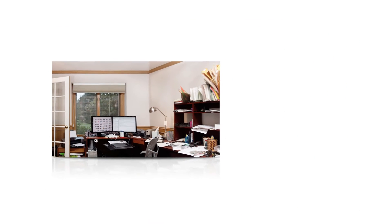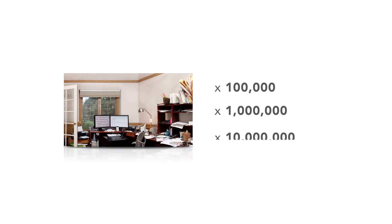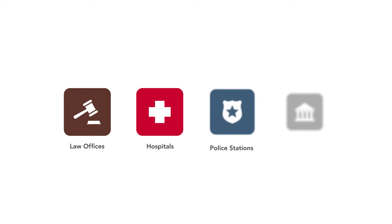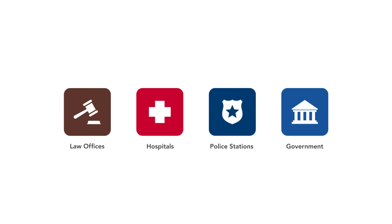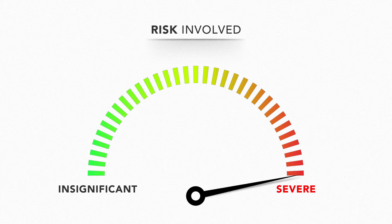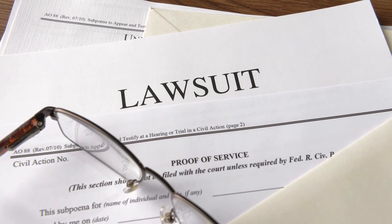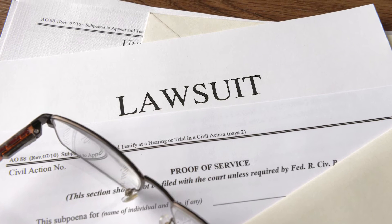Take the situation in your home and multiply it by a hundred thousand, one million, ten million — and then we begin to understand the breadth and depth of the problem facing law offices, hospitals, police stations, and government bureaus. And the consequences of losing these files, these documents, these pieces of paper: lawsuits, mistrials, and the loss of vital patient medical records, among many.